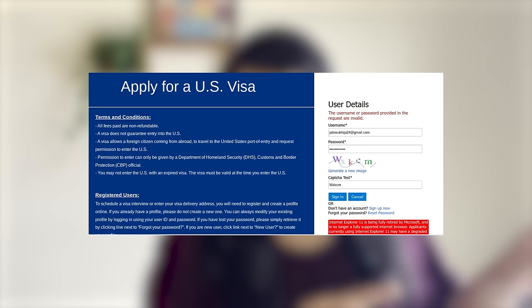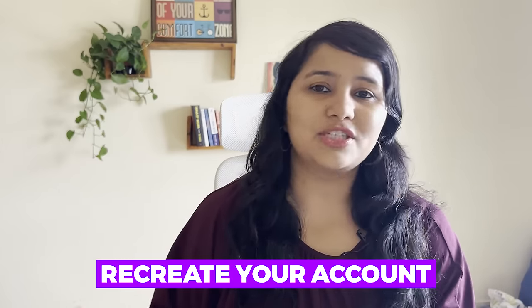However, there's a catch. If you just try to put in your old email and password, it doesn't let you access — it gives you an error message. That's because you need to migrate your profile to this new platform. You need to recreate your account on this new platform.